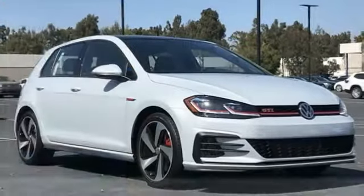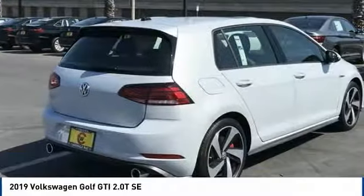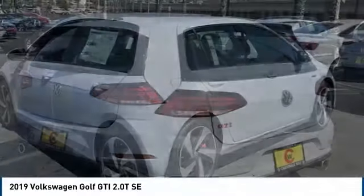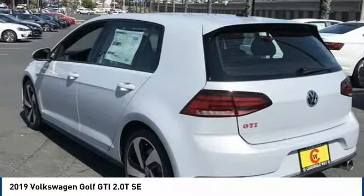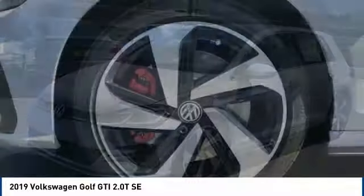Looking for the right vehicle? Check out the 2019 Golf GTI. This Volkswagen is considered by many to be the hot hatchback. The GTI is available in both two and four door models to easily accommodate up to four adults.